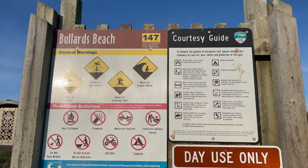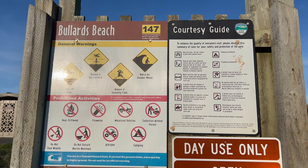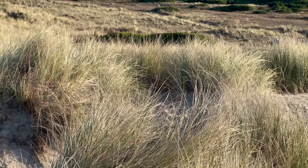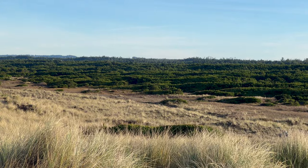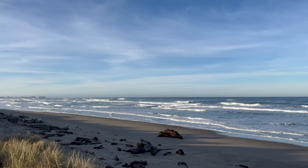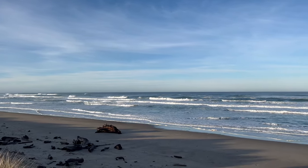While we were in the area to watch the King Tide waves at the nearby Shore Acres State Park, on the morning we left we explored the historic Coquille River Lighthouse and the almost five-mile-long Bullards Beach.